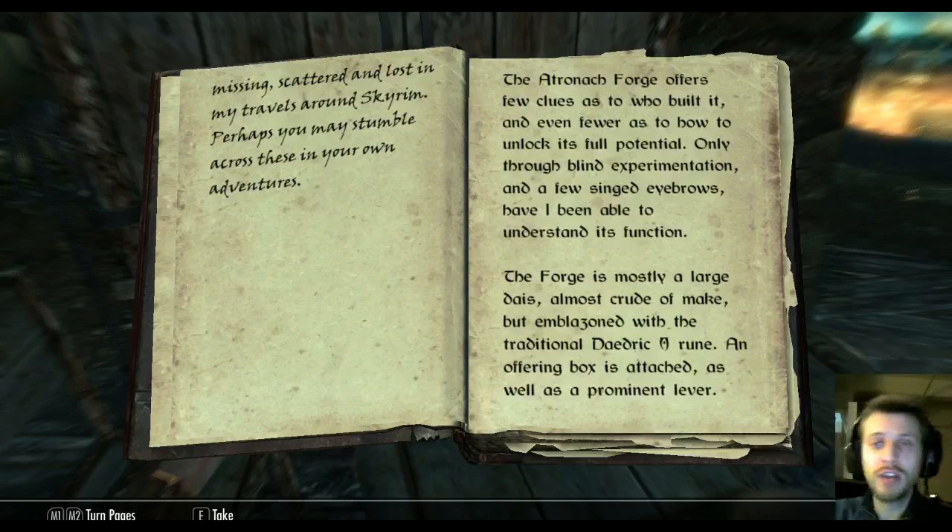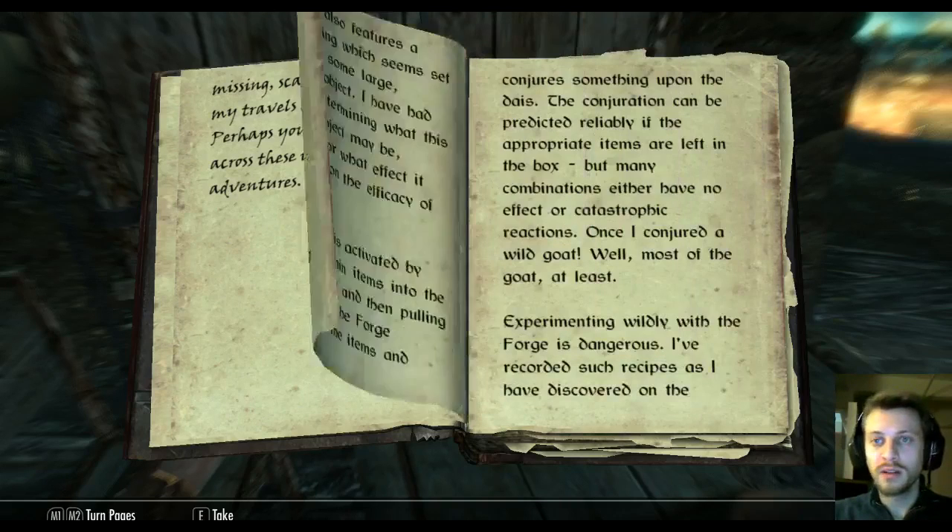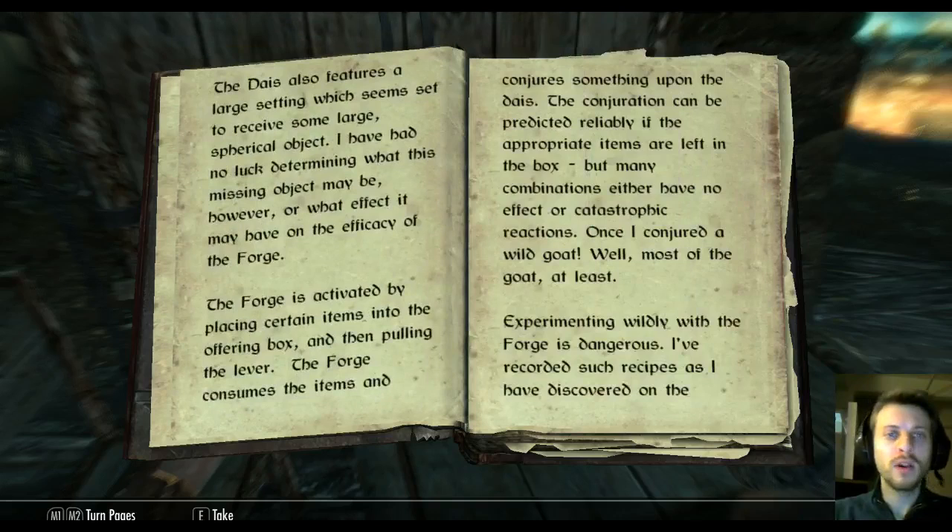"The Atronach Forge offers few clues as to who built it, and even fewer as to how to unlock its full potential. Only through blind experimentation and a few singed eyebrows have I been able to understand its function. The forge is mostly a large dais, almost crude of make, but emblazoned with the traditional Daedric Oblivion rune. An offering box is attached as well as a prominent lever. The dais also features a large setting which seems set to receive some large spherical object."